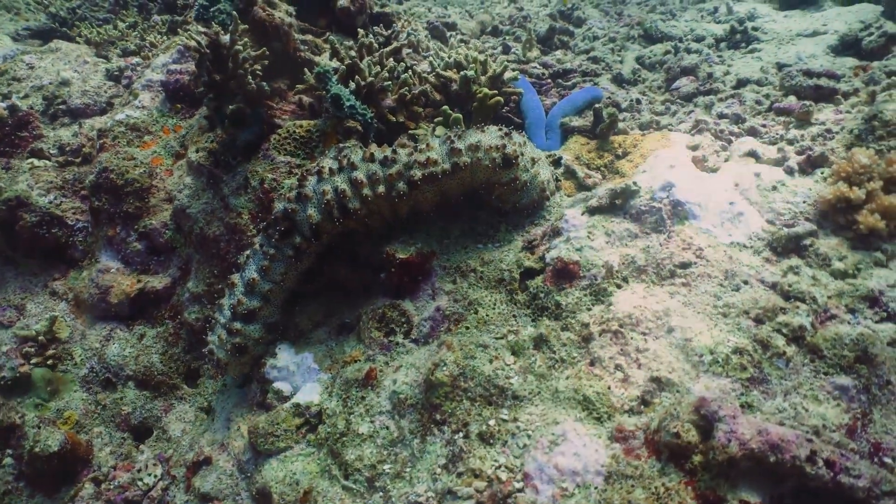These gentle giants prefer the warm waters of the South Pacific and Indian oceans, where they rest on coral reefs, adding a dash of color to the underwater world.